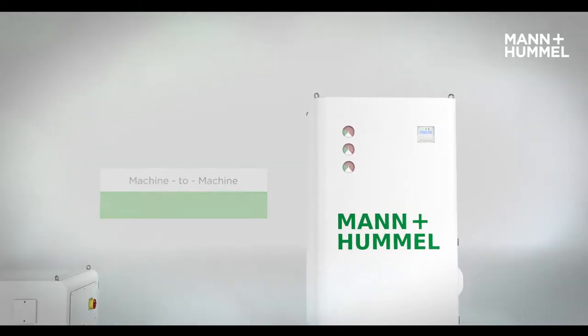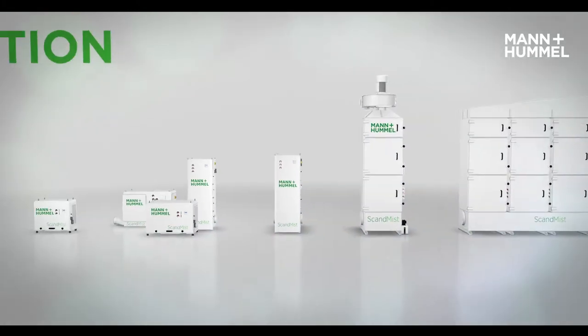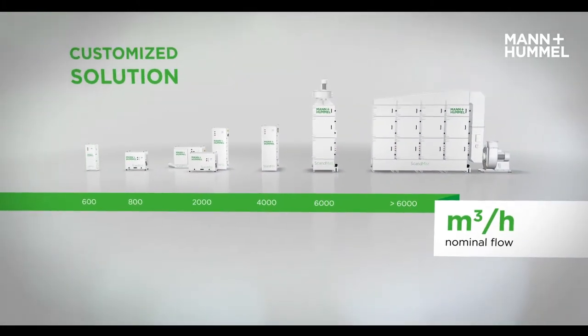Mann & Hummel offers a tailor-made and efficient solution for every customer, thanks to its portfolio of different devices and various filter elements.